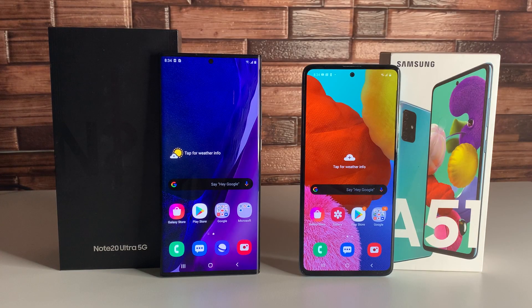For front-facing cameras, the Note 20 Ultra has a 10-megapixel PDAF and HDR camera, while the Galaxy A51 actually has a 32-megapixel HDR front camera — really cool to see Samsung put that much tech in a mid-range device's front camera. As for materials, the A51 has a plastic back and plastic frame, while the Note 20 Ultra has a glass back and stainless steel frame. Both feel really good — the Note 20 Ultra obviously feels better, but the A51 doesn't feel cheap at all; it actually feels more premium than you'd expect.